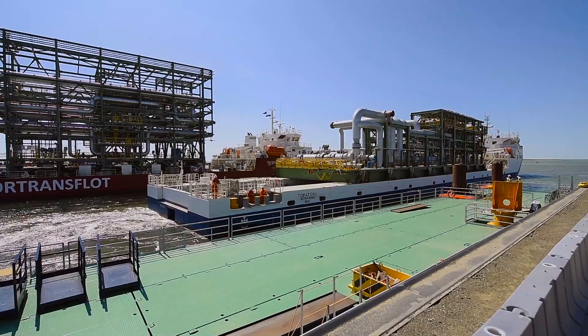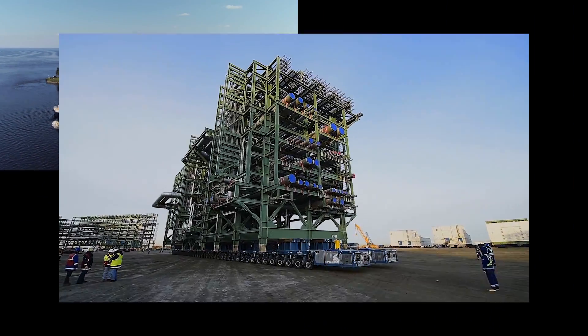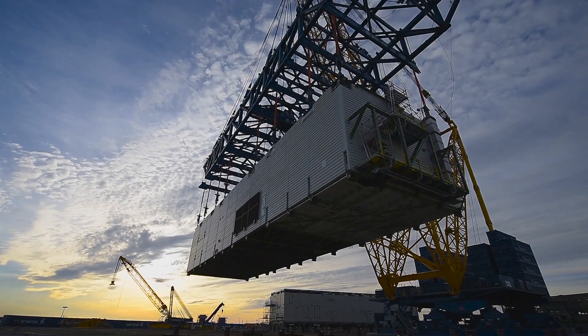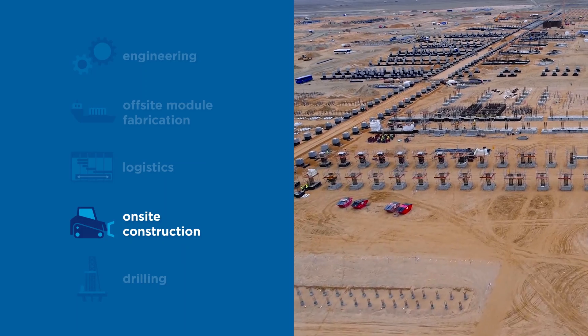Logistics activity will peak in 2019 with daily arrival of process modules, pipe racks, gas turbine generators, and other equipment.